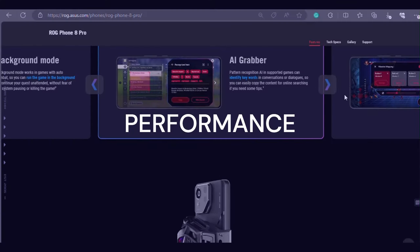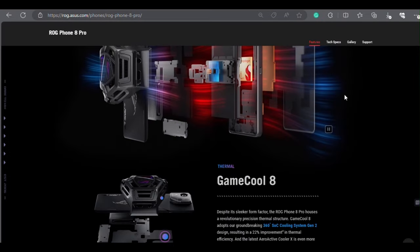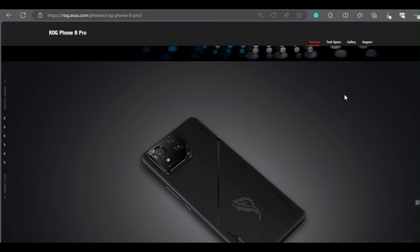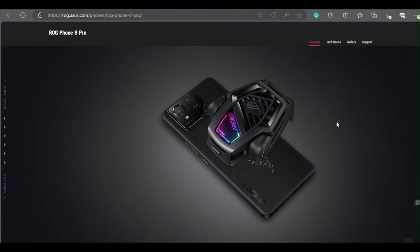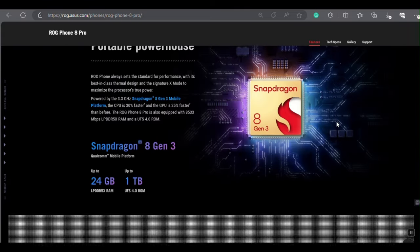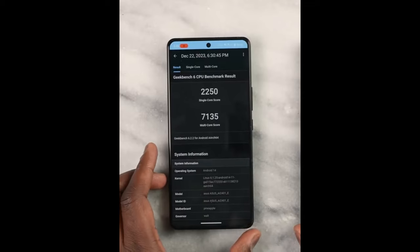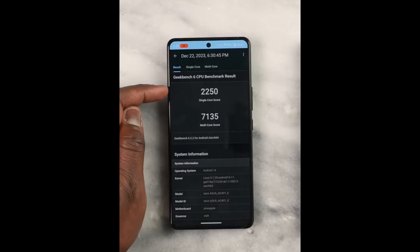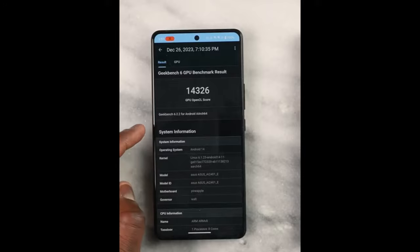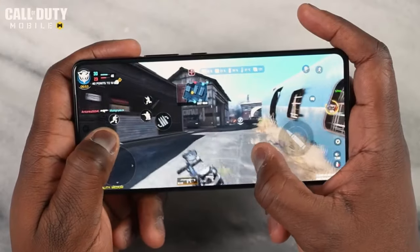Speaking of performance, the ROG Phone 8 is a powerhouse that can handle any game you throw at it. It's powered by the Qualcomm Snapdragon 8 Gen 3 chipset, the world's first 4nm processor for smartphones. It also features an Adreno 750 GPU, which delivers up to 40% faster graphics performance than the previous generation. The ROG Phone 8 Pro also comes with up to 24GB of RAM and up to 1TB of internal storage, making it the ultimate powerhouse for multitasking, gaming, and content creation.